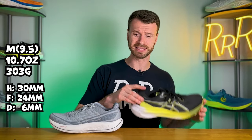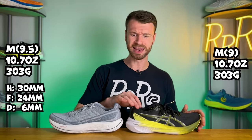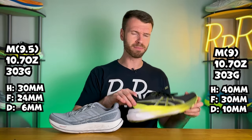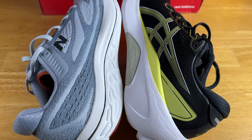For the Kayano, their stats are given for a men's size 9, and it also weighs 10.7 ounces. It has a whopping 40 millimeters in the heel and 30 in the forefoot for a 10 millimeter drop, so you're going to have more stack height and more drop on the Kayano compared to the Vongo.